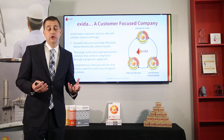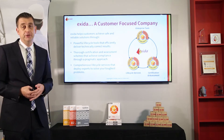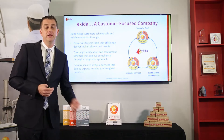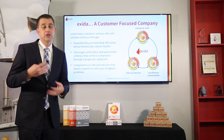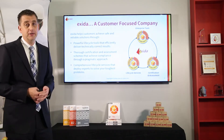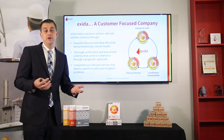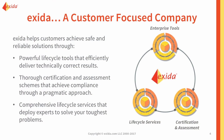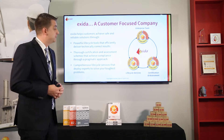We have lifecycle services that we offer. We have consultants that help you with everything from conceptual process design all the way through decommissioning — PHAs, LOPAs, and so on. And then we have our certification and assessment group, which performs certifications of products and assessments of products used typically in the process industries. Those three groups work together and reinforce each other; they are the pillars that the foundation of Exida is based on.